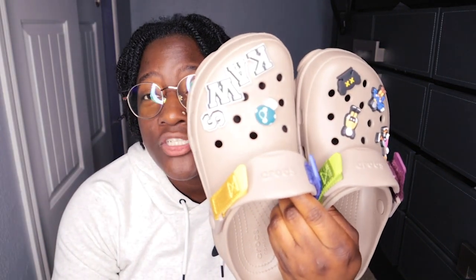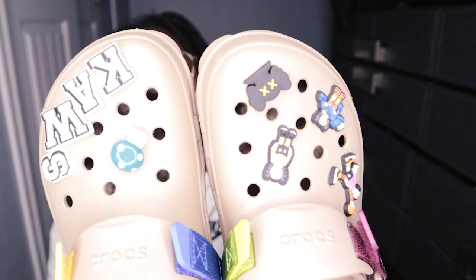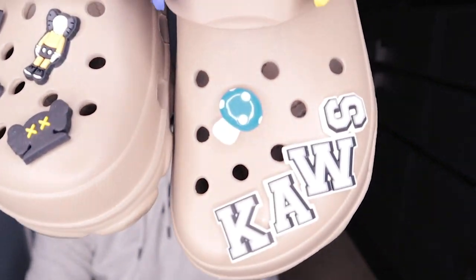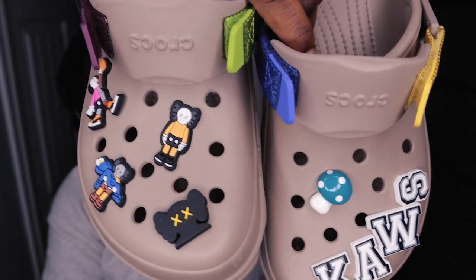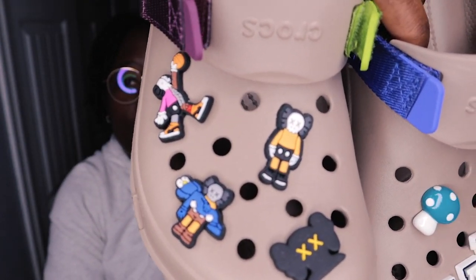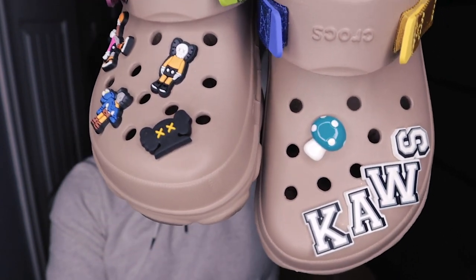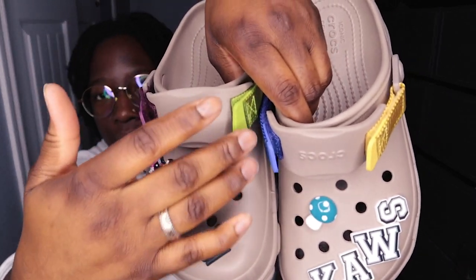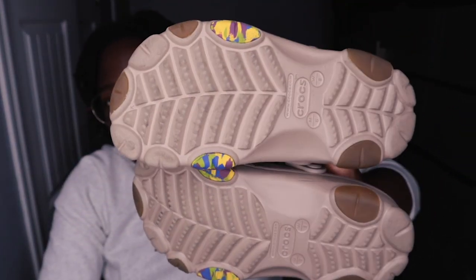Next up, we got some more Terrain Clogs. I've themed these Cactus — and for any and everybody that knows me, knows I'm obsessed with Cactus. I got a little mushroom on there. I love this color because it's not just one tone — it's two-tone: tan, then you get your purple, green, blue, yellow, and the bottom is a little bit different. I actually got these probably around October, November — so about three and a half months ago.